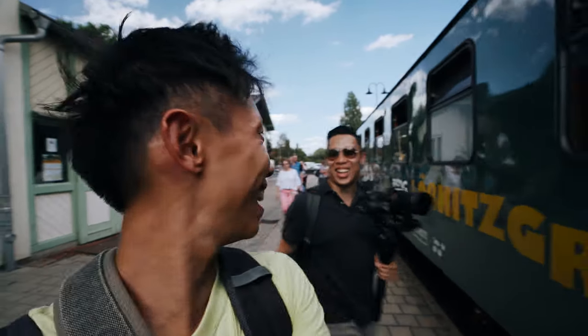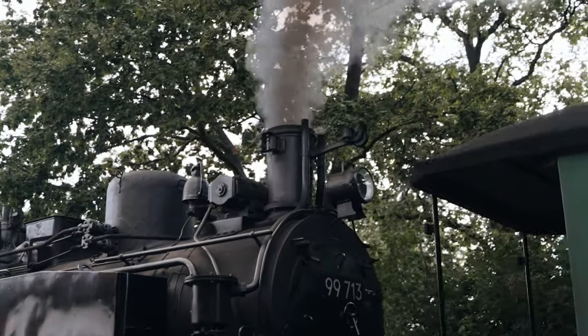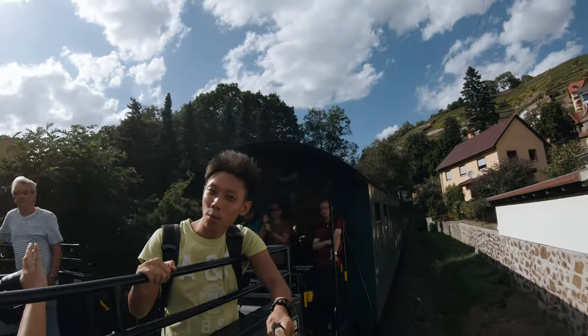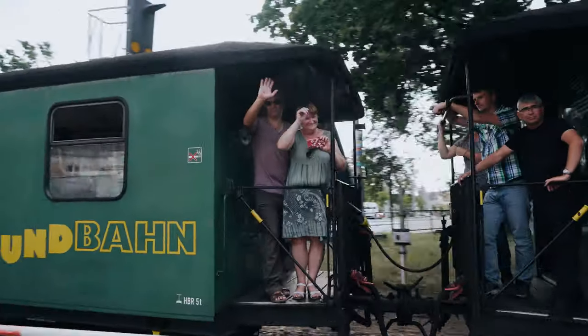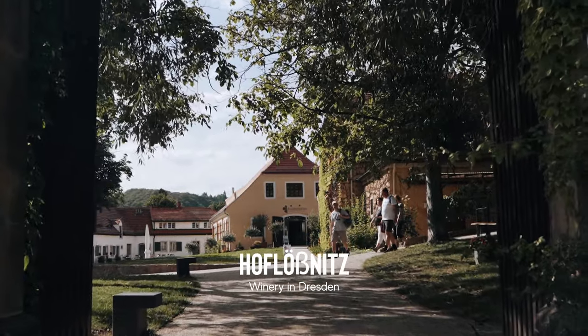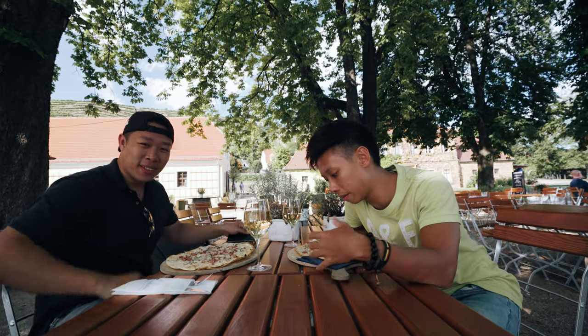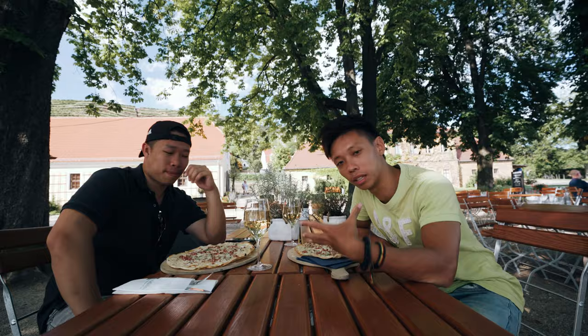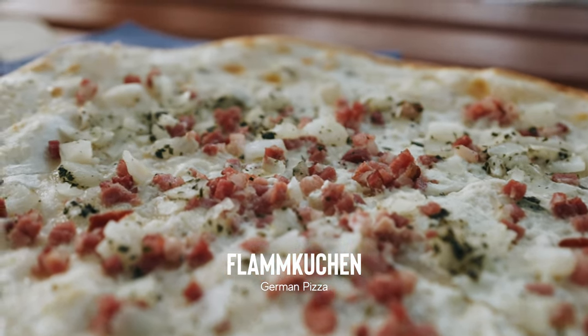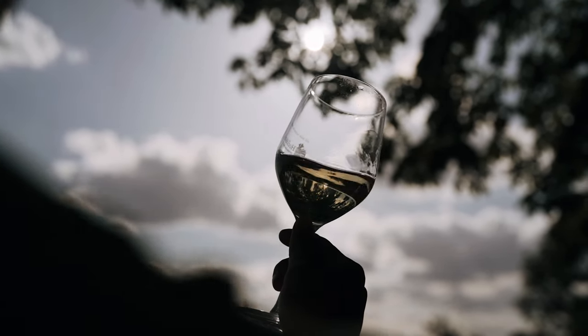We are taking the choo-choo train! All right guys, so right now we are in Hoflo's niche. We are having a German snack - it certainly does not look like a snack. It's Flammkuchen, and we're going to enjoy it with some really good white wine over here.